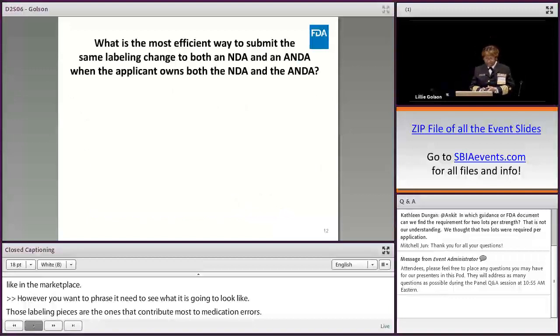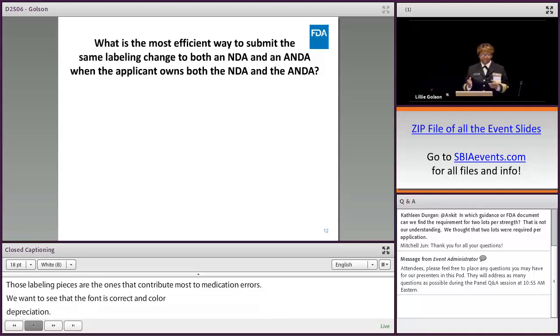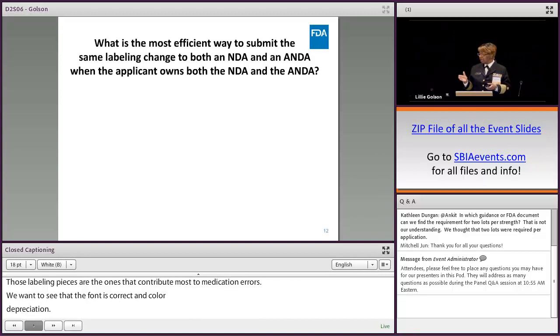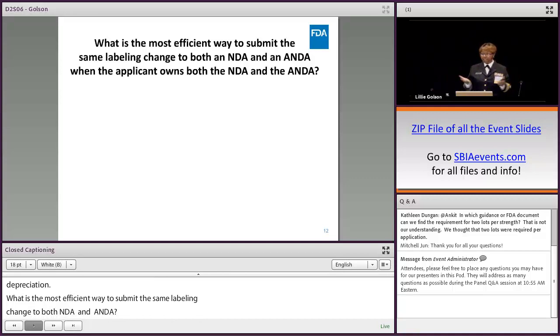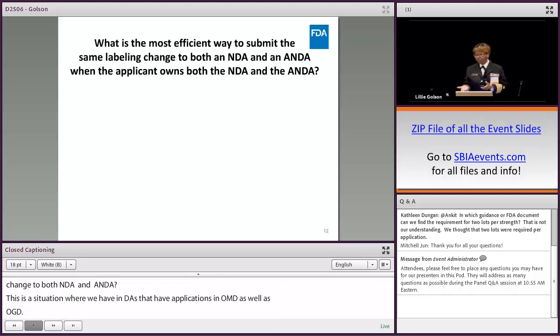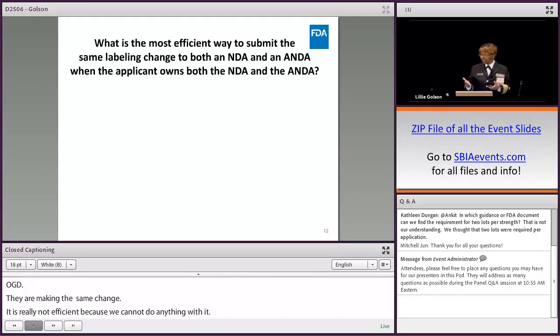What is the most efficient way to submit the same labeling change to both an NDA and an ANDA when the applicant owns both? We do have situations where NDAs have applications in both OND and OGD making the same labeling change. Submitting them both at the same time is not efficient for us because we can't act on the ANDA until the RLD is approved. For efficiency — and cost-effectiveness, since you have to pay for PSS — it's best to submit the labeling change to the NDA first, get it approved, and then the ANDA can come in as a CBE-0.